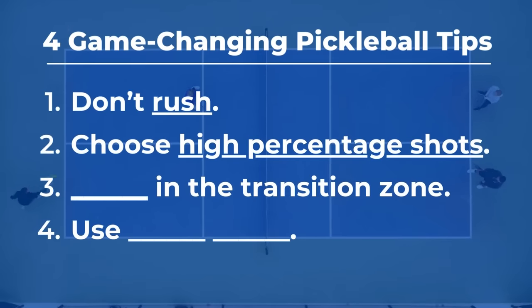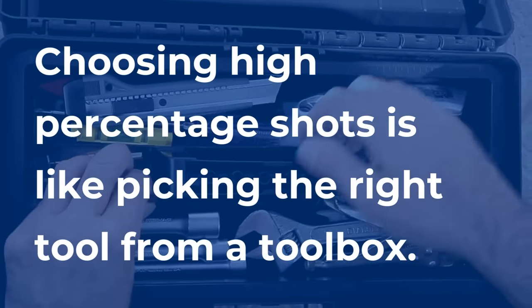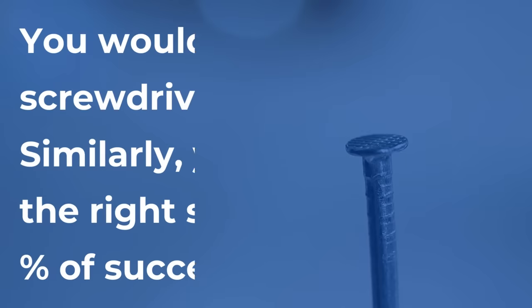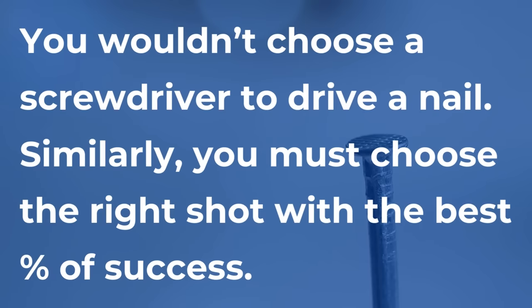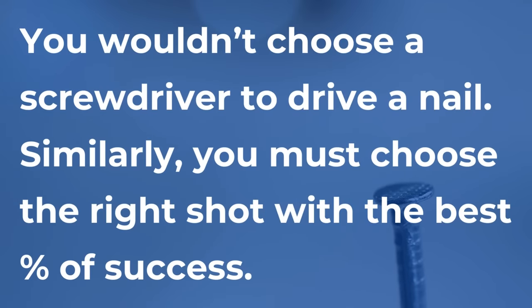Tip number two: choose high percentage shots. Choosing high percentage shots is like picking the right tool from a toolbox. You wouldn't choose a screwdriver to drive a nail. In the same way a craftsman selects the right tool for the job, you must choose the most effective shot for the situation. But how can you know which shots have the highest percentage of being successful? Here are a few examples to consider.